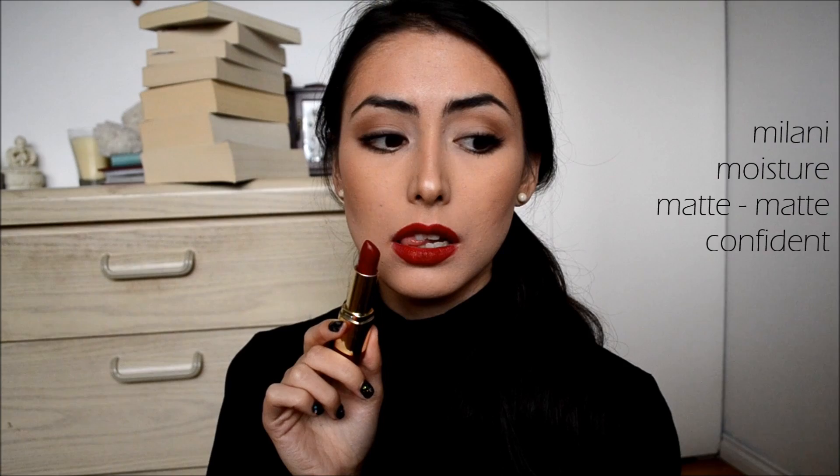It used to be the Maybelline creamy mattes but I think I like the Milani moisture mattes a little bit more. They last a really long time and they're comfortable — they don't dry out your lips too much. They smell like vanilla so they smell really good. If you are looking for a deeper brick red lipstick, I highly recommend Matte Confident.